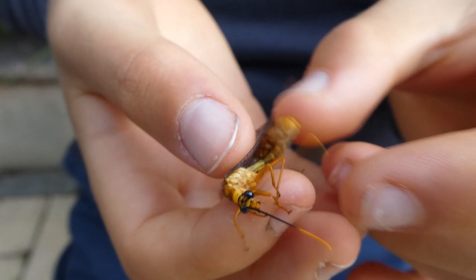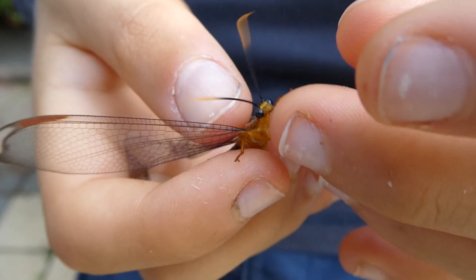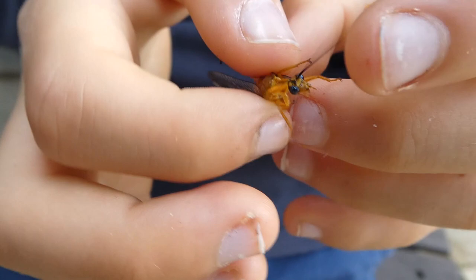The larvae are antlions. It's trying to eat me! And they're carnivores, meaning that they eat other insects which are smaller than themselves.